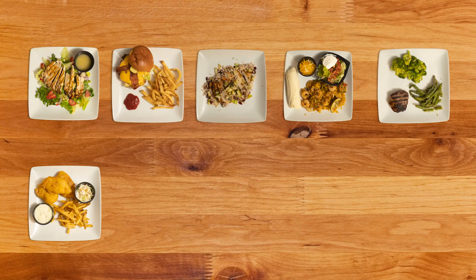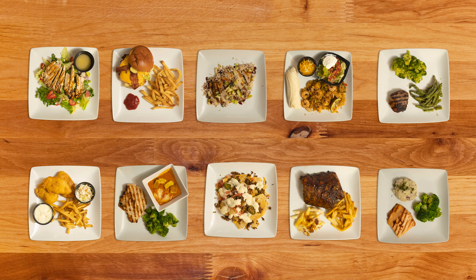Let's say we went to a restaurant together and I ordered 10 entrees and I asked you to estimate the calories, grams of saturated fat, milligrams of sodium, and grams of sugar of each of those entrees. How close could you come? My guess is not very.